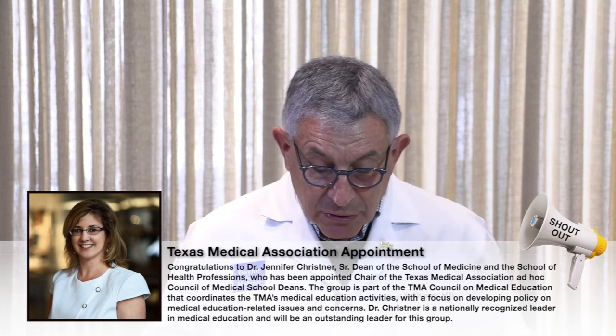I want to end today with several shout-outs. First, congratulations to Dr. Jenny Kristner, the senior dean of the School of Medicine and the School of Health Professions, who has been appointed chair of the Texas Medical Association Ad Hoc Council of Medical School Deans. This group is part of the TMA Council on Medical Education, which coordinates the TMA's medical education activities with a focus on developing policy on medical education-related issues. Dr. Kristner is a nationally recognized leader in medical education and she'll be an outstanding leader for that group.